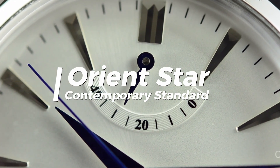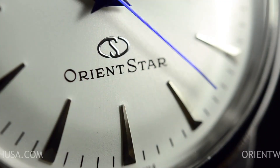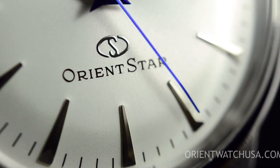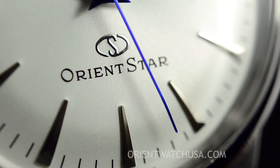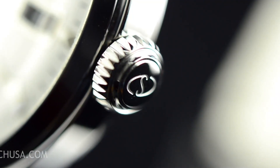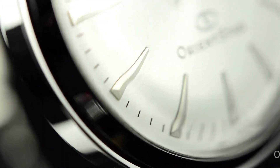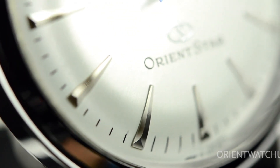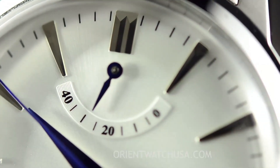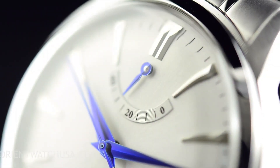Orient Star Contemporary Standard. Orient Star often gets overlooked outside of Japan. Orient Stars are technically in a higher-tier class of watches compared to those you'd find in the standard Orient line, like the Mako and the Ray and Bambino. Generally, what differentiates an Orient Star model are the types of materials used in crafting the timepiece, as well as the high level of craftsmanship and attention to detail. A fantastic entry point into the world of Orient Star is the Orient Star Contemporary Standard.